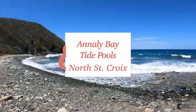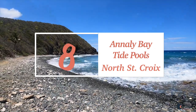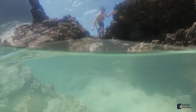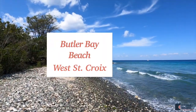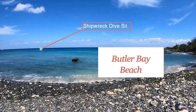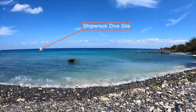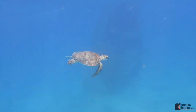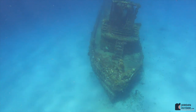Number eight isn't so much for the beach but for the Annalie Bay Tide Pools. Annalie Bay Beach is all rocks but the tide pools are definitely worth visiting. Number nine is Butler Bay Beach — it's a rocky beach, but the shipwreck dive site was amazing. As we went out we saw turtles, all sorts of fish, and then arrived at a sunken ship which was super fun to snorkel.